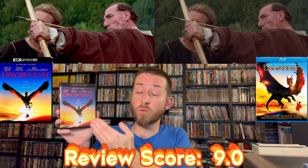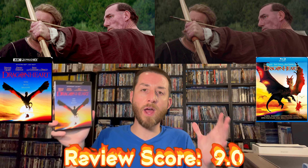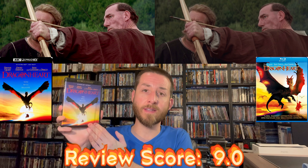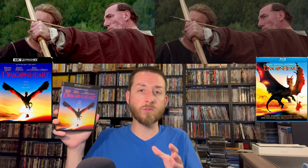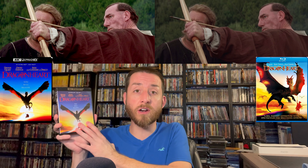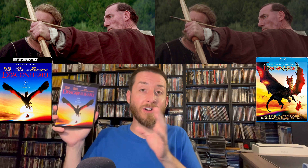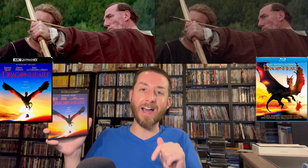I had my son watch it with me and he loved the film. It's a wonderful dragon film — the musical score sounds really good on the audio mix. When you get done watching this video, make sure to go down and let me know how excited you are for any of these releases, and start that conversation in the comment section below.